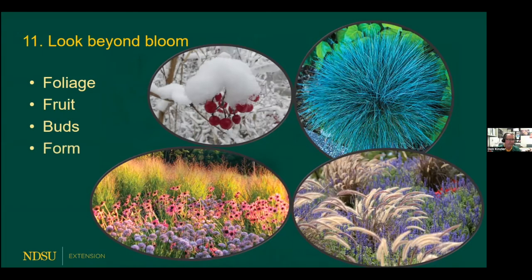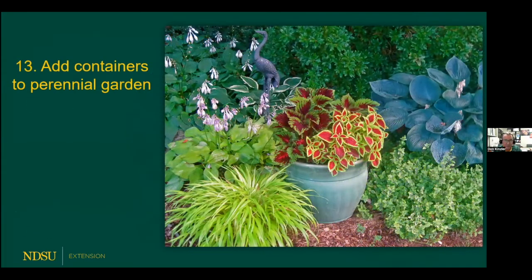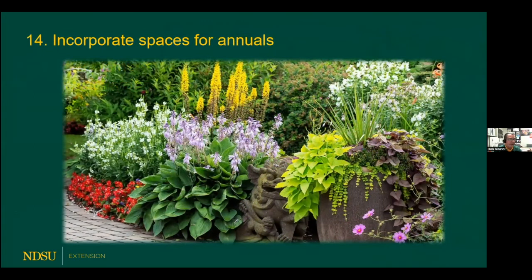Oftentimes the buds of different flowers are beautiful, and the shapes, forms, ornamental grasses flowing in the wind — there's a lot going on there besides just the blossoms. Some people even prefer to go as far as doing a color scheme — a warm theme or a cool theme. In the perennial garden, such as the shade garden, it's a great spot to add a container full of annuals, such as the coleus there — notice how that container gives a pop of color. If you leave a space in the perennial garden for some annuals, they give a great pop of color and tend to bloom all season long to bridge the gaps when perennials might not be totally in bloom.